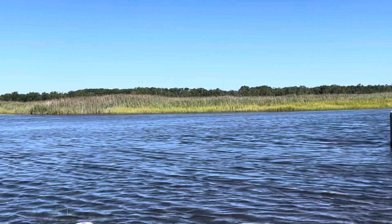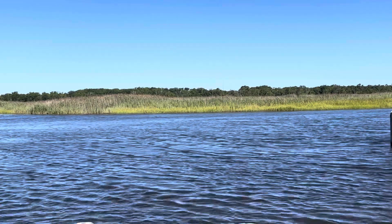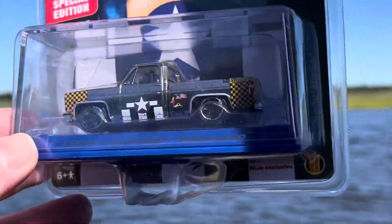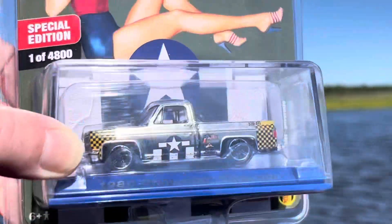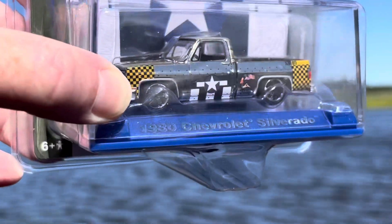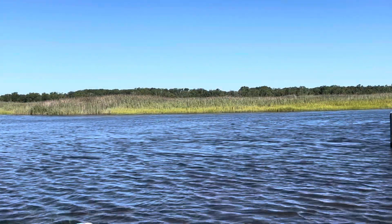Up next, the AutoWorld Miho Exclusive Betsy Special Edition — one of 4,800. We've got the 1980 Chevy Silverado. Now, this one is gorgeous. I'm very happy to have this one. It's kind of like a chrome finish, with 'Betsy' on the front. Hopefully you guys can see it — it's so sunny out here. Gorgeous day, a little windy, but gorgeous nonetheless.